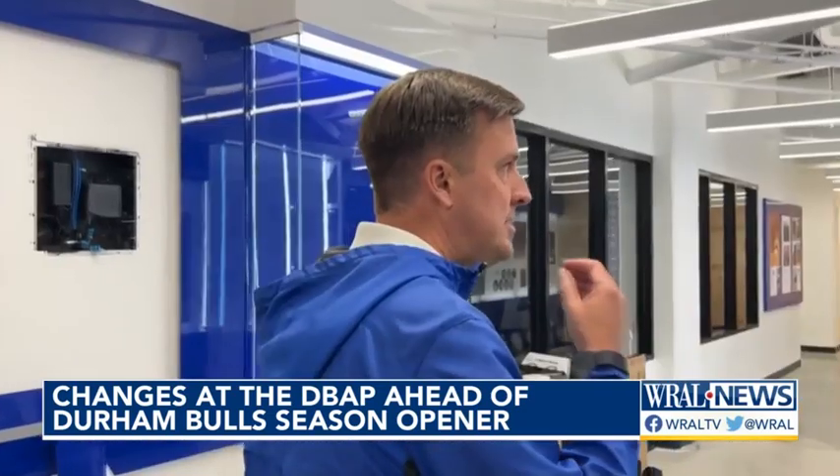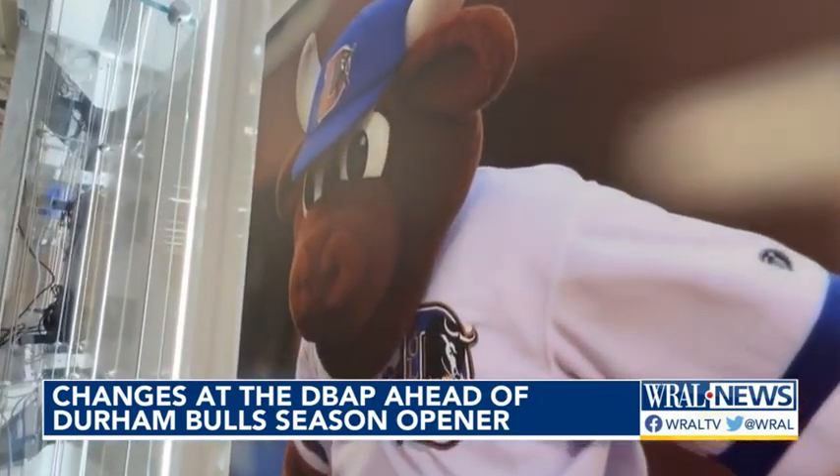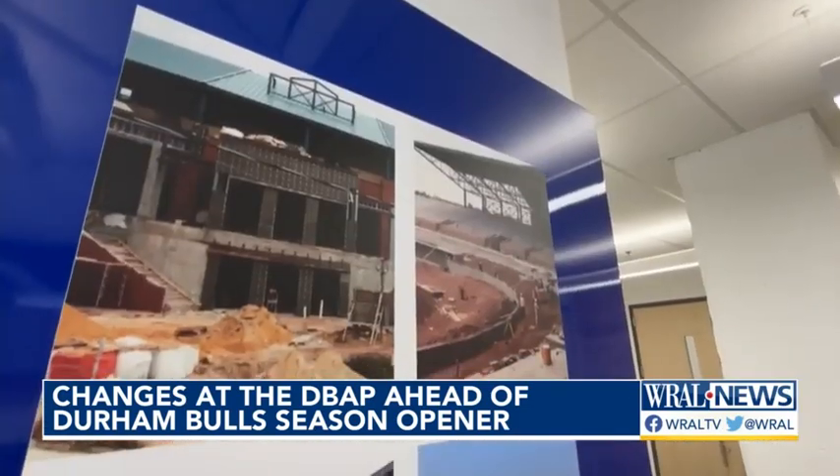We're honoring our retired numbers here with Wooly Bulls' number. And if you're really feeling nostalgic, come down the history hallway, complete with tributes to Bulls legends and the city of Durham.